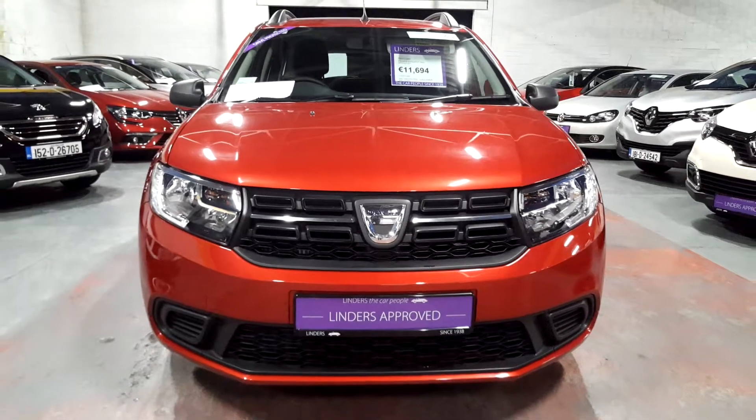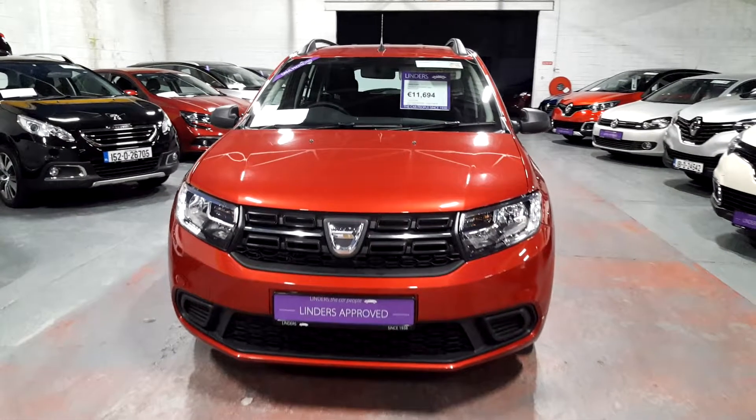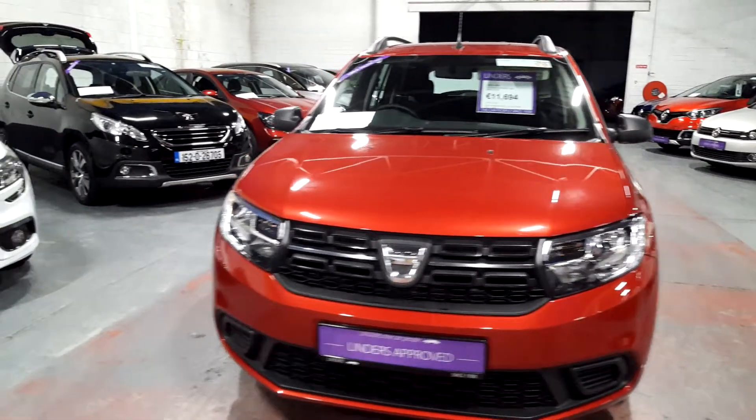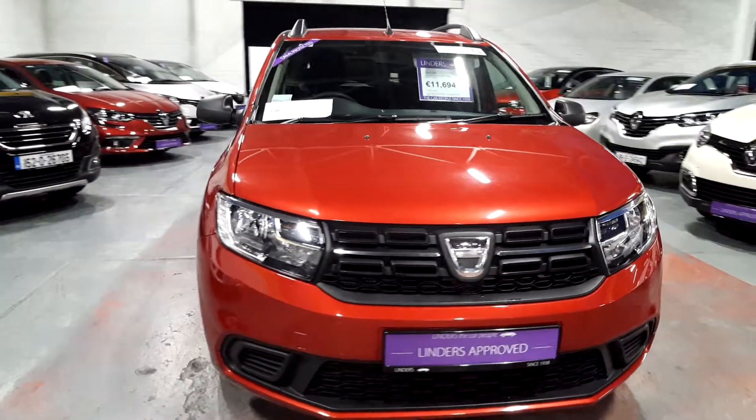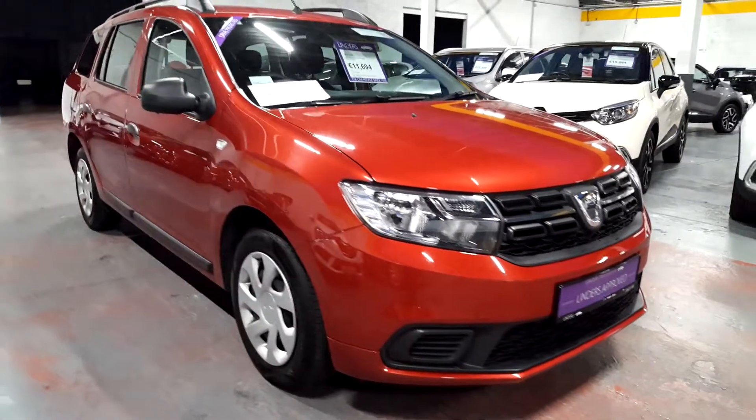Hi guys, it's Barry here from Linders in Chapel. Just a quick video on this lovely 2017 Logan diesel that we have in stock. It is in the fire red metallic and it is the facelift model as well, which was changed in 2018.